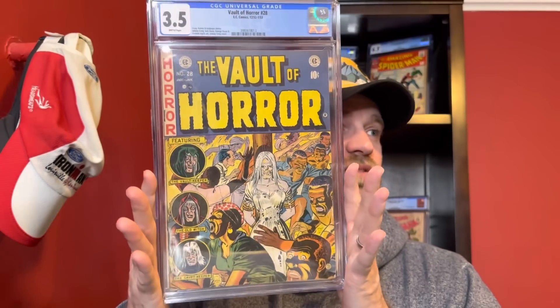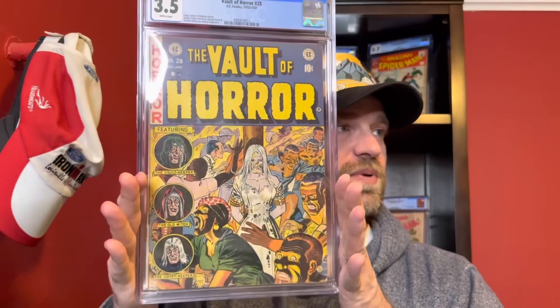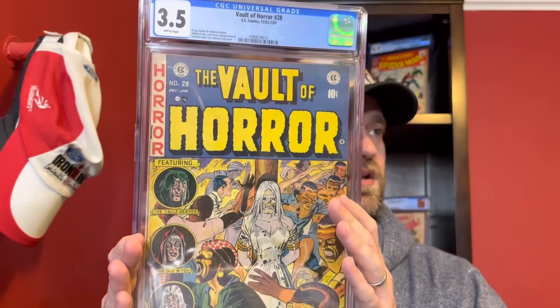I'll start with the two that were part of a lot — two pre-code horror EC books. The first one looks really nice: this is Vault of Horror number 28, a Johnny Craig cover. This one has brittle pages, and the highest grade you can get with brittle pages is a 3.5 — so that's why this book presents very very well for the grade. You can't get above this grade with a brittle pages designation, so you get a really nice presenting copy that isn't going to cost nearly as much.